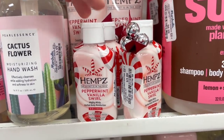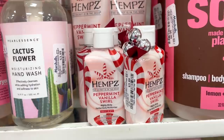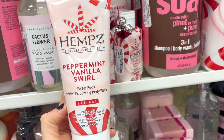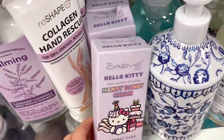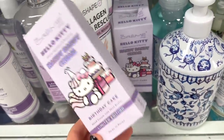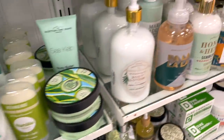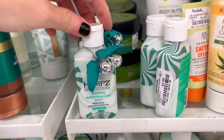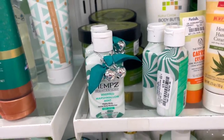I recently found this at Ulta and thought it was brand new, so I'm not really sure — but it's $3.99 for the peppermint vanilla swirl body moisturizer, which you can use for your hands too. They also have a Hemp's body wash for $3.99 — I really want this! I also spotted another Creme Shop Handy Dandy Cream in the Birthday Cake edition — we found a different one last week — also $3.99. And there's a whipped marshmallow mint one with little bells — so cute! No body wash to match though.